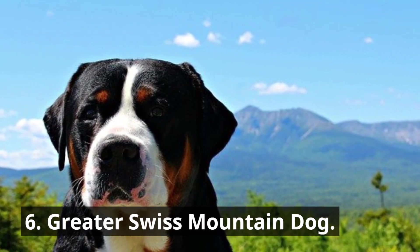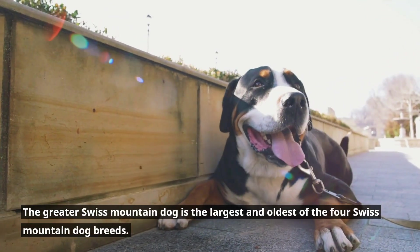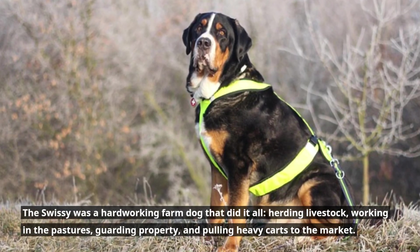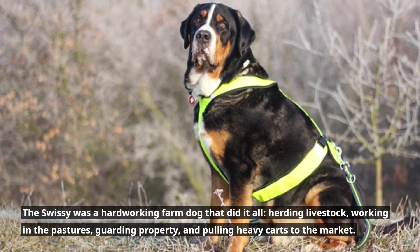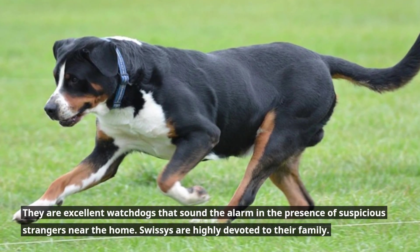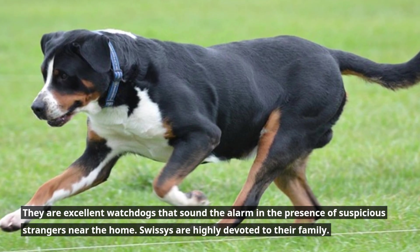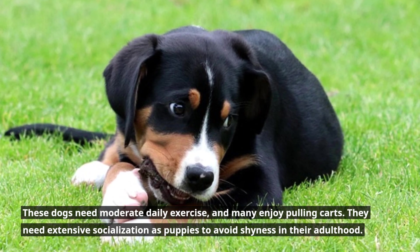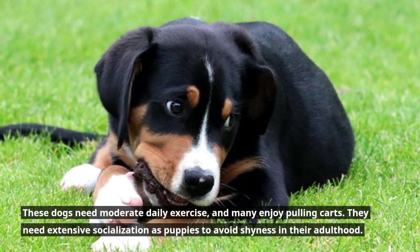6. Greater Swiss Mountain Dog. The Greater Swiss Mountain Dog is the largest and oldest of the four Swiss Mountain Dog breeds. The Swissie was a hard-working farm dog that did it all — herding livestock, working in the pastures, guarding property, and pulling heavy carts to the market. They are excellent watchdogs that sound the alarm in the presence of suspicious strangers near the home. Swissies are highly devoted to their family, need moderate daily exercise, and many enjoy pulling carts. They need extensive socialization as puppies to avoid shyness in adulthood.